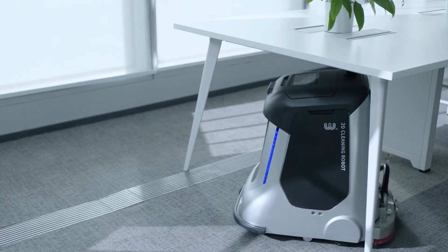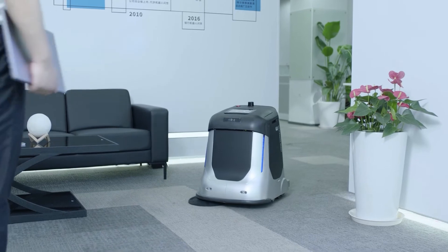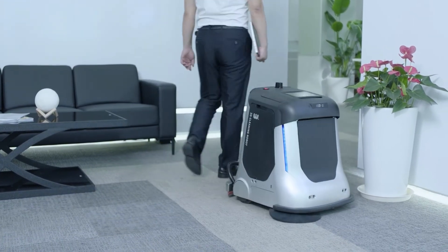With a height of 65 cm, it can clean and walk easily under the desk. Flexible obstacle avoidance.